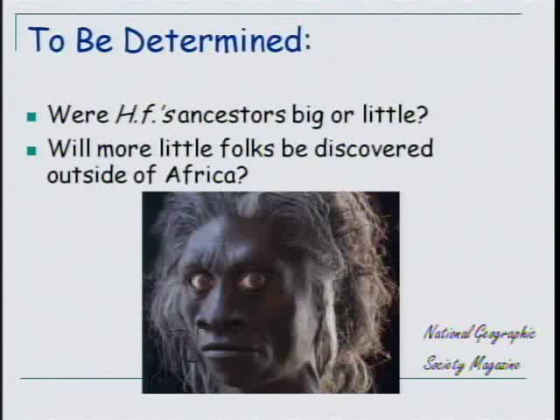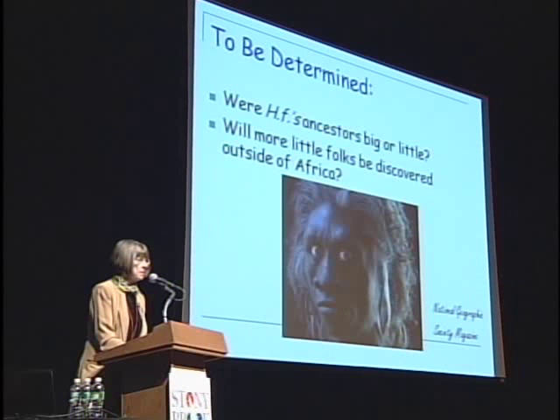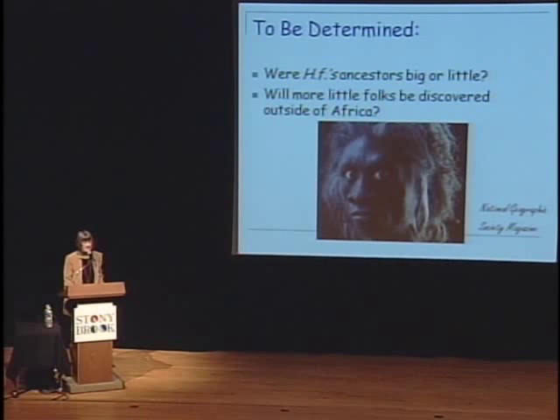What we want to know is — and we don't even have a strong hunch because we can see possibilities both ways — were Homo floresiensis' ancestors big or little? We still keep the dwarfed Homo erectus on the board because we can't rule it out. And there are some things about the brain that look pretty suggestive. On the other hand, given what we just looked at, I'm not ruling out the little folks' hypothesis. If Homo floresiensis is descended from something that was itself small when those ancestors got to the island, well, then that would suggest that more will be discovered — not just on Flores, but maybe more in Eurasia. I'm wondering about China. I'm wondering about drawers in museums because historically those have often produced surprising results.